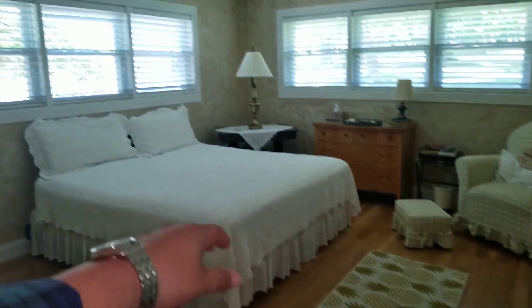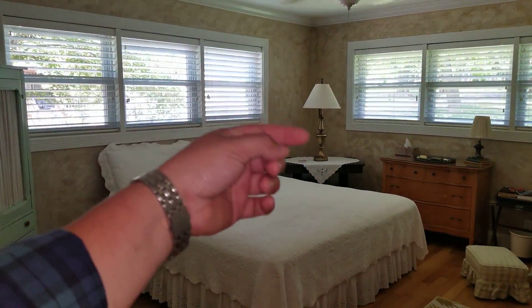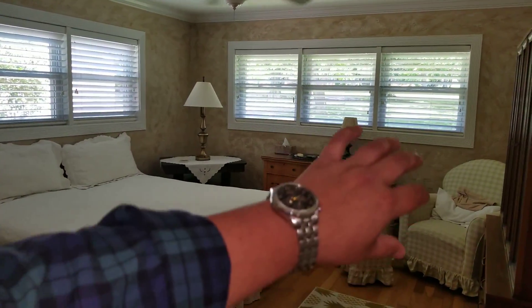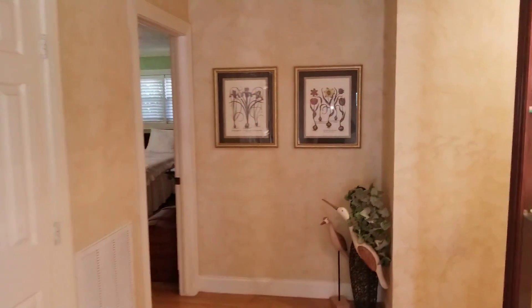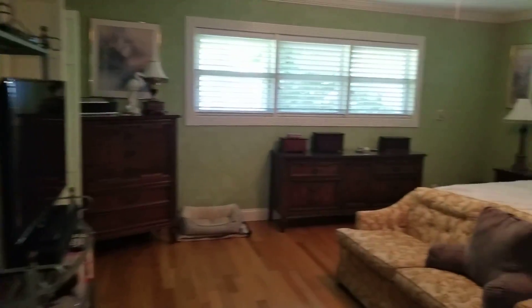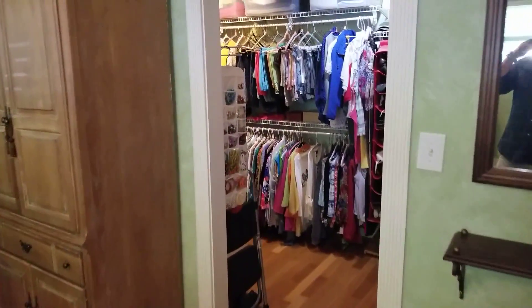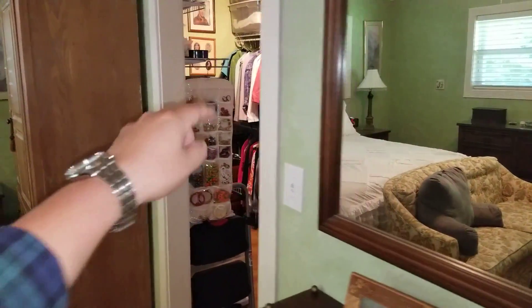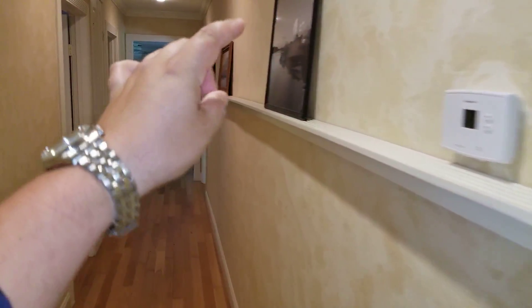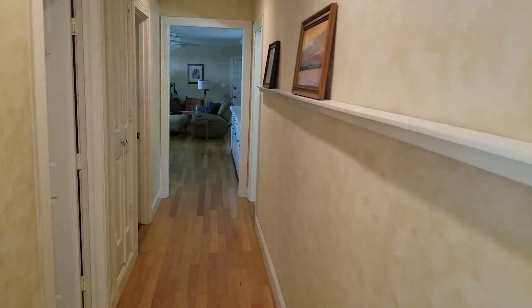Bedroom number one is right here in the front. You have faux finishes on the wall — pretty much all the house looks like it's just been remodeled. All the windows are brand new, so that's going to be nice on energy efficiency. There's a closet in the hallway here. The master bedroom has a beautiful green color. You have a bathroom here with a stall shower, a tub, and a massive walk-in closet. Love the walk-in closet — it has a lot of space. There's a really convenient feature here where you can put pictures in; I really like that idea.